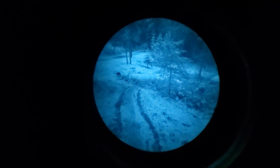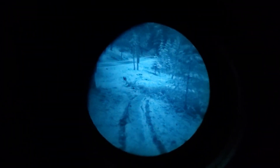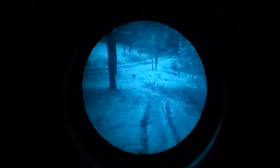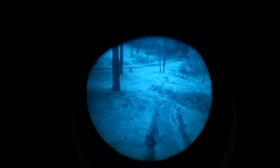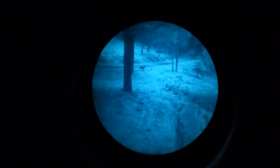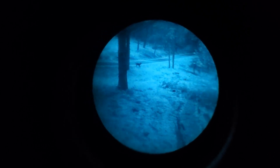Are dual tubes worth it? The answer depends on your budget and what you want to accomplish. For moving around quickly at night, dual tubes are totally worth it. On the other hand, if you're mainly wanting to use your NVG for static observations, surveillance, or you're on a budget, then a single tube system may be the way to go. Personally, I strongly prefer dual tubes for most applications.